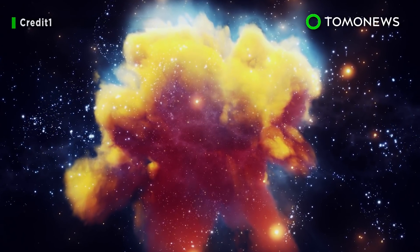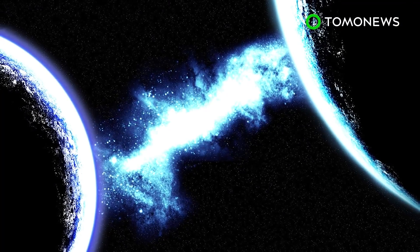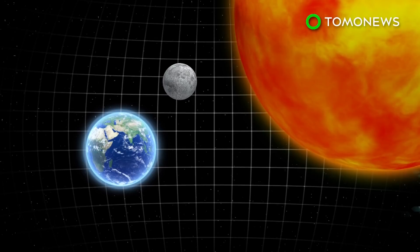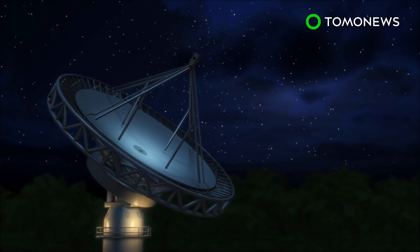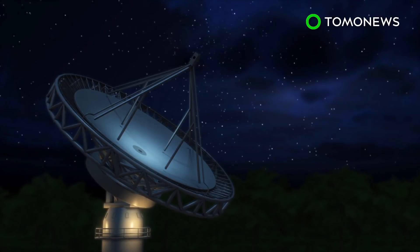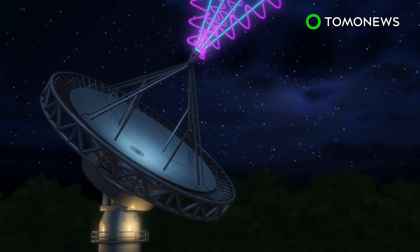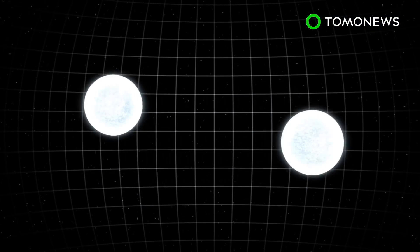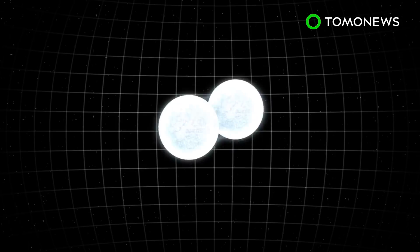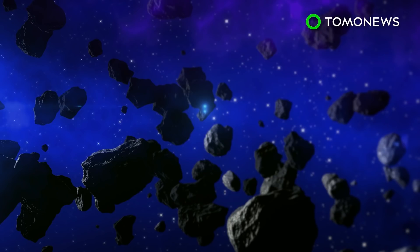Something, somewhere in deep space, just sent out the fastest radio burst on record. The strongest-ever fast radio burst recorded by astronomers hit Earth earlier this month. Scientists say signal FRB-180309 was heard on March 9th. Its signal-to-noise ratio was four times larger than the previous strongest signal. Astronomers don't know what it is, but some speculate it could be anything from stars colliding to interstellar travel. What do you think it was?